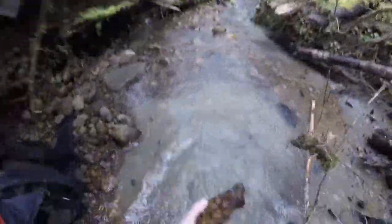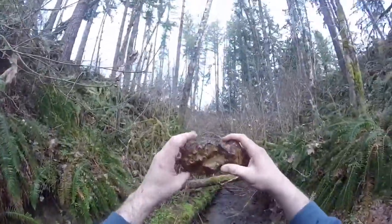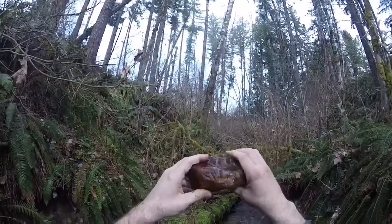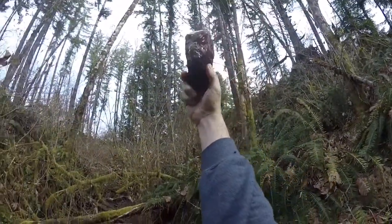It is. It's a big agate. Oh buddy. Yeah, now that is a big red. Look at that.